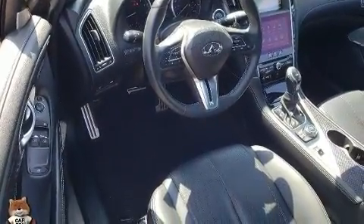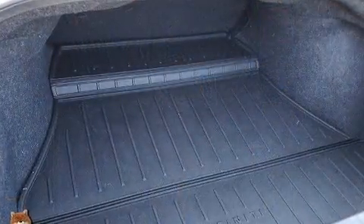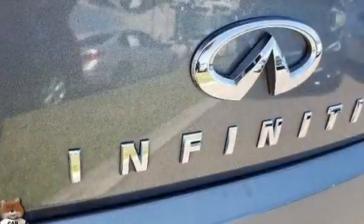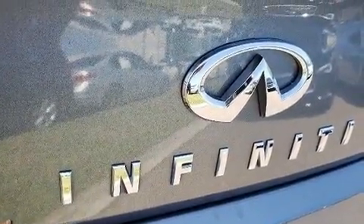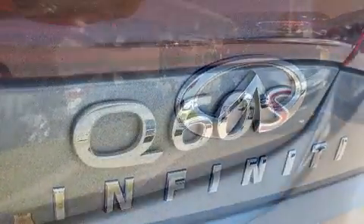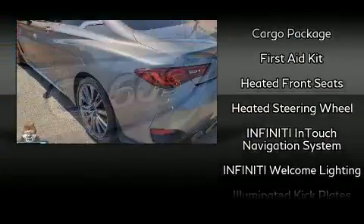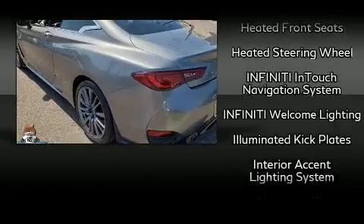Infiniti also prioritized safety and security with features such as brake assist, anti-whiplash front head restraints, and four-wheel disc brakes with ABS. Various mechanical systems are monitored by electronic stability control, keeping you on your intended path.